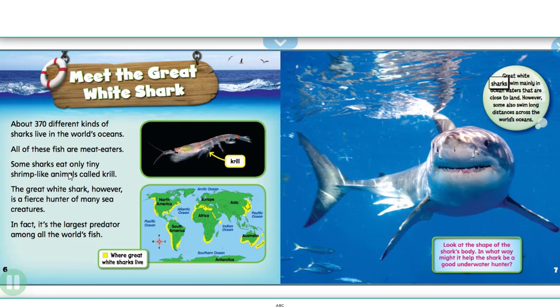Great white sharks swim mainly in ocean waters that are close to land. However, some also swim long distances across the world's oceans.